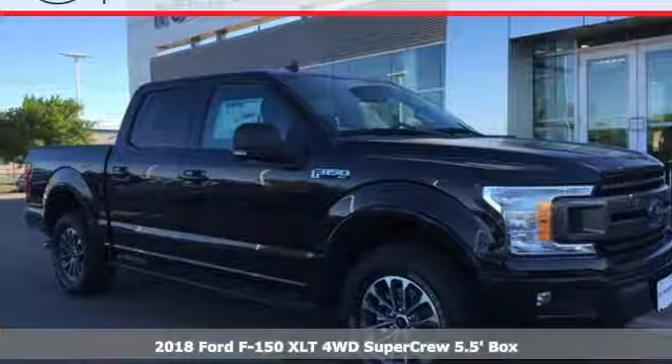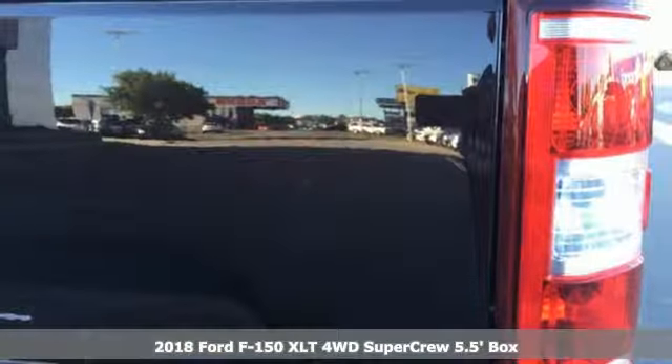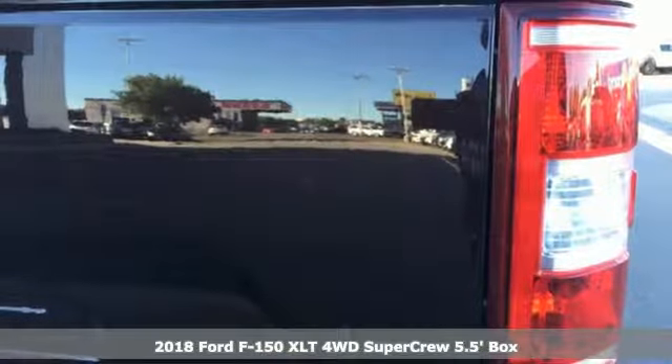Here's a 2018 Ford F-150. Smart enough and tough enough to stand the test of time. The F-150 is a leader at the job site.